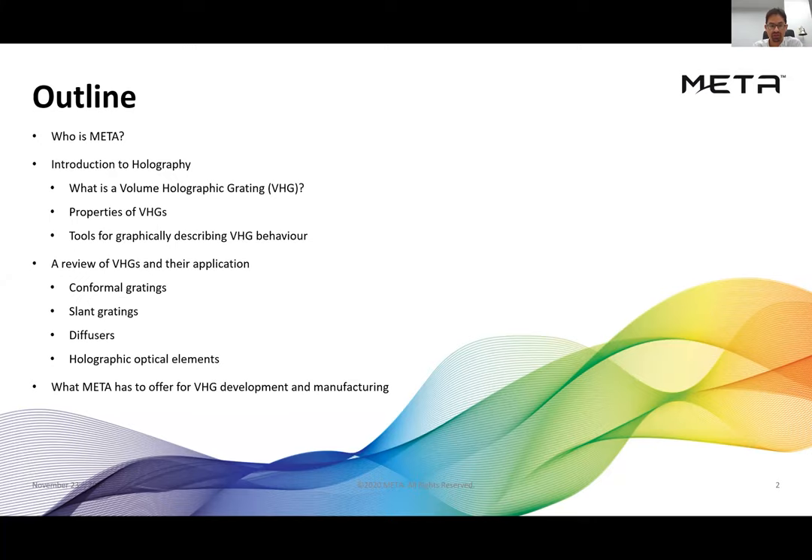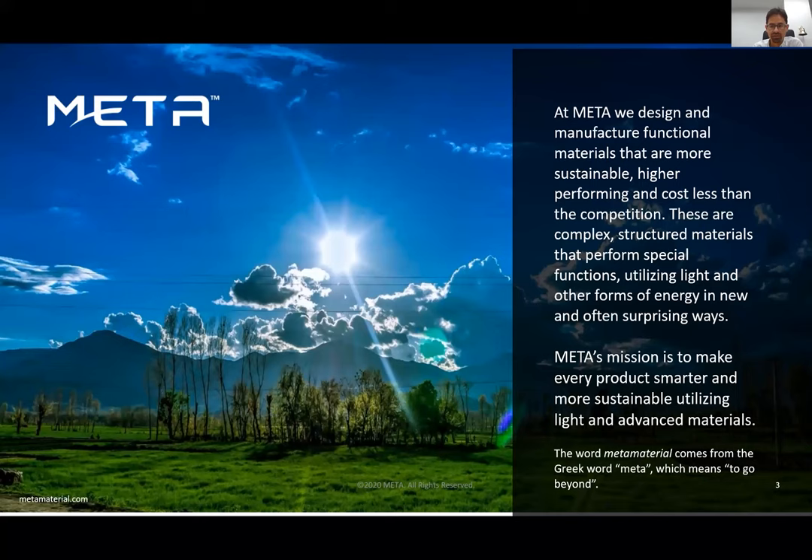I hope there's something for everyone, whether you're an expert in the field or quite new to the idea of holography. I'll introduce volume holographic gratings, their basic optical properties, and a tool we find very useful for first-order calculations to demonstrate whether a VHG is appropriate for a particular application. I'll then review various types of VHGs including conformal gratings, slant gratings, diffusers, and more complex holographic optical elements.